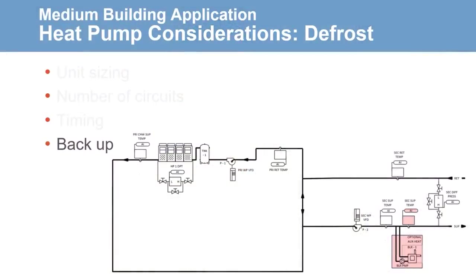Lastly, a backup heating source can be considered. A boiler would be present in most existing heating systems, so it could be used as a backup source if the heat pump cannot handle the load. Or in a new electrified system, an electric boiler could be installed to keep the carbon footprint low.